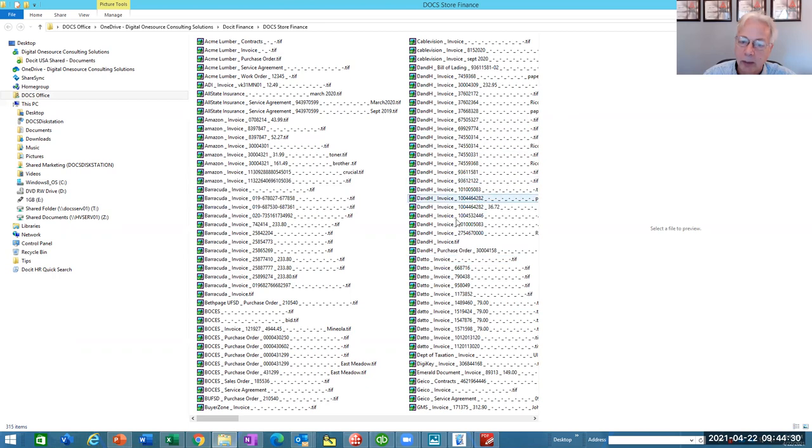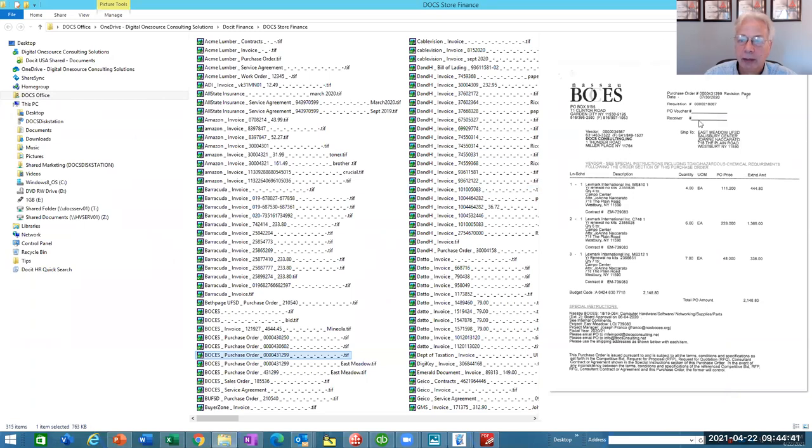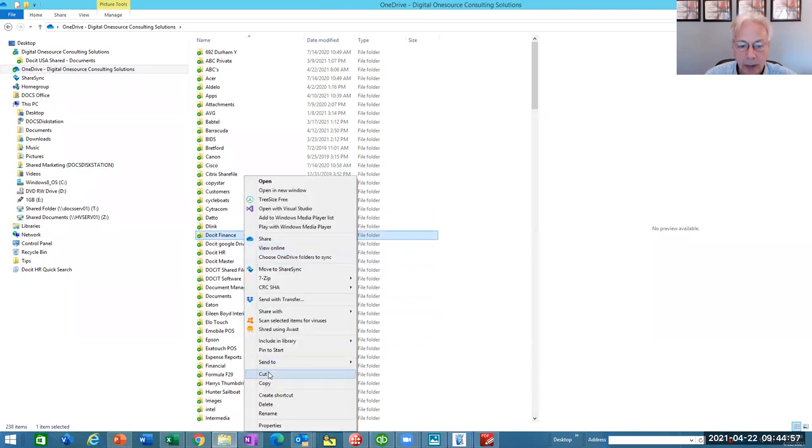So if I change computers or accounting systems — say from QuickBooks to Peachtree — I can export every one of these without it being proprietary. It's not sitting inside our document management system; it's sitting on a server or in the cloud, wherever you want your documents. Some document management systems store in a proprietary format where you have to use their software to get documents back. We use Windows file services — these are just sitting in Windows. Any document I want to find, I just double-click on it.